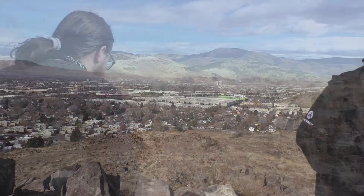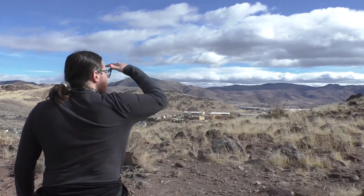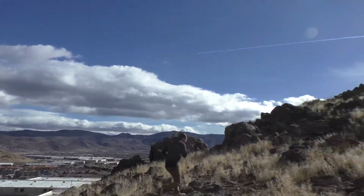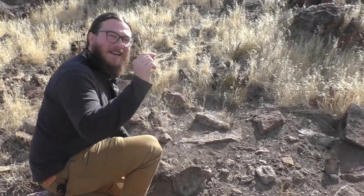We made it to the top of this hill. We can enjoy the great views of Reno and the surrounding mountains, but we're not done here yet — we still gotta find this obsidian. So we're gonna keep exploring. Wait, what's that? No way! Look what we just found — obsidian!